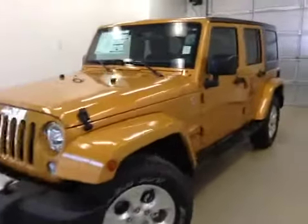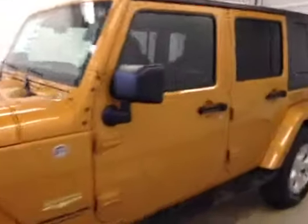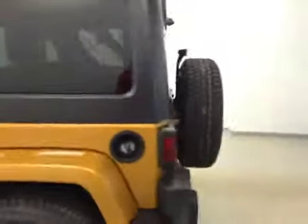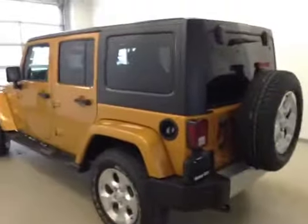We have stock number A41594, a 2014 Jeep Wrangler Unlimited, Sahara, color amped.